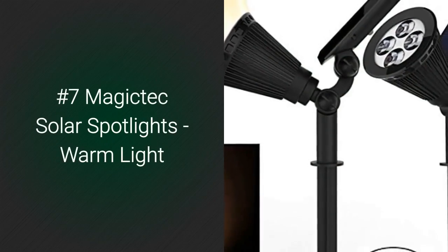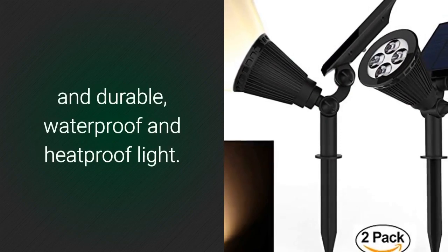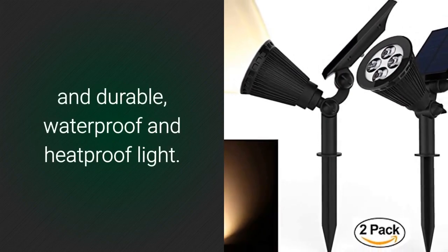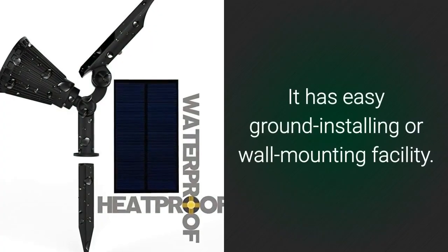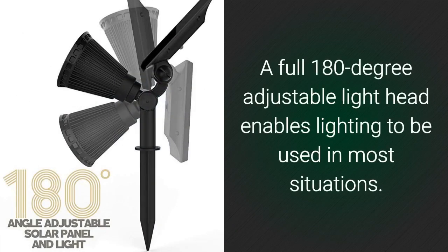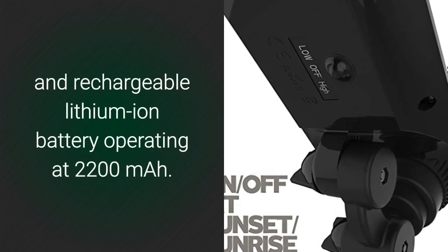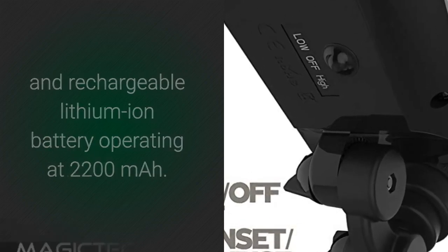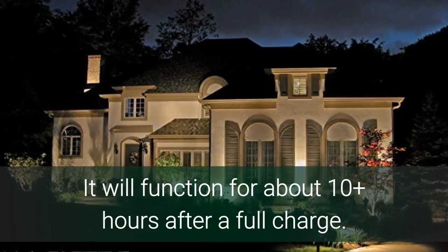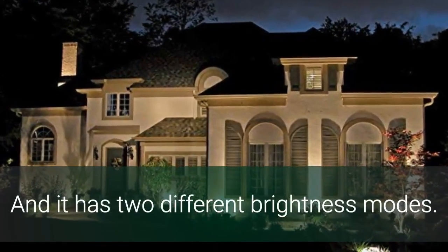Number 7: Magic Tech Solar Spotlights, Warm Light. The Magic Tech Solar Spotlights is a rugged and durable, waterproof and heatproof light. It has easy ground installing or wall mounting facility. A full 180-degree adjustable light head enables lighting to be used in most situations. The unit is powered by a solar-powered rechargeable lithium-ion battery operating at 2,200 mAh. It will function for about 10 plus hours after a full charge.